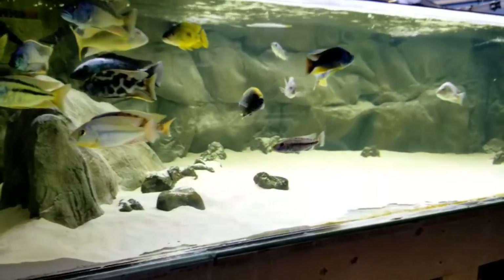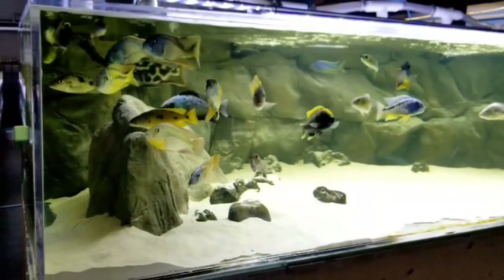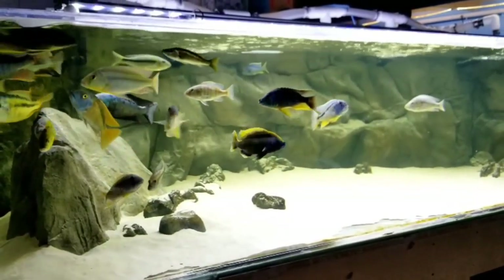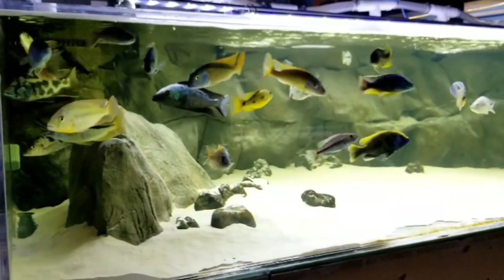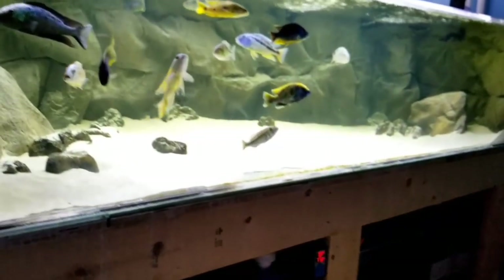I'll have the website updated with all the fish I've just shown you. Southeast Cichlids dot com — we're also on Facebook at Southeast Cichlids. Thanks for watching and we'll see you next time.